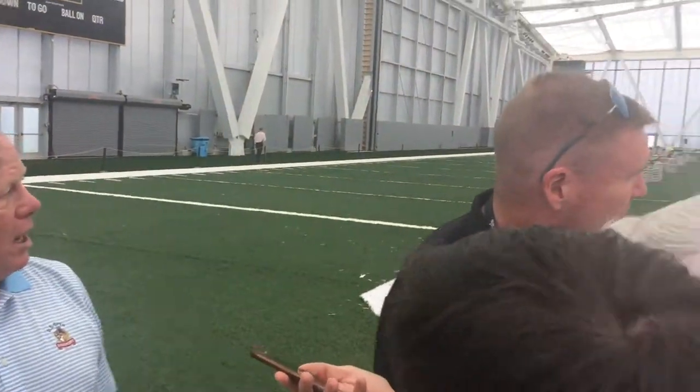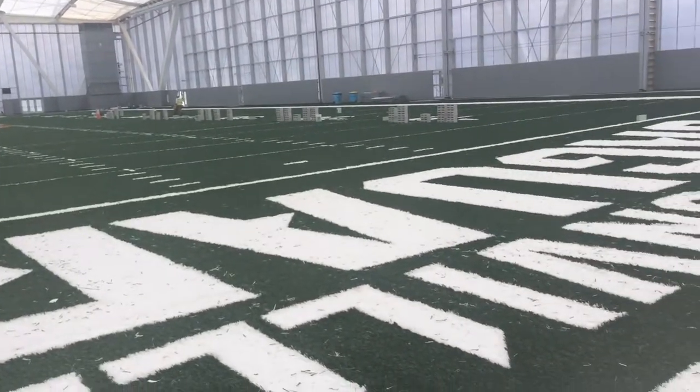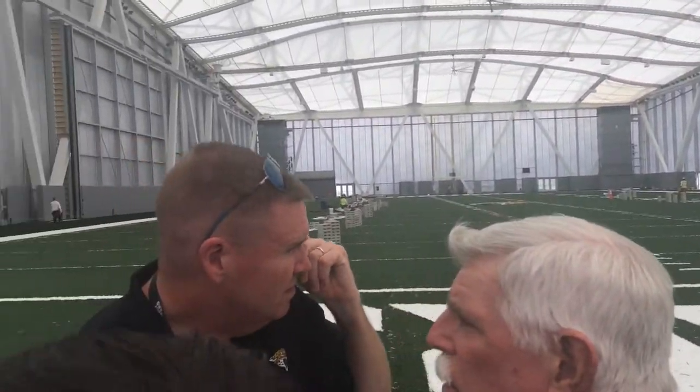One of the other features is there are massive doors on each side of the facility that open. If you look over to my left, those are massive doors that open at about the 30-yard line.